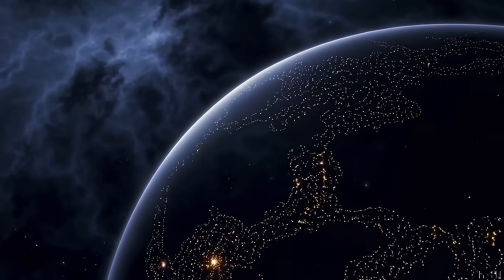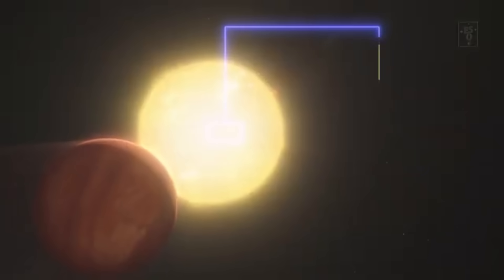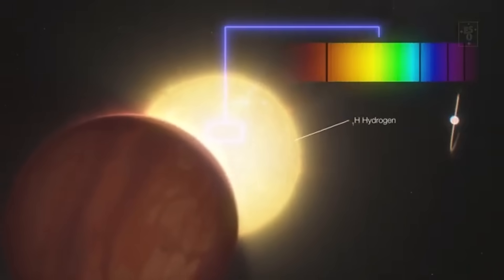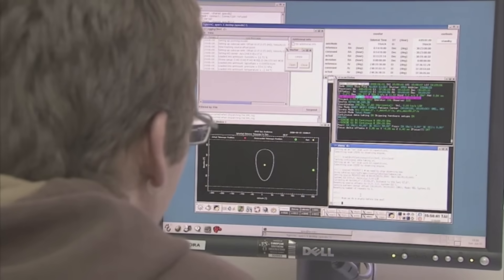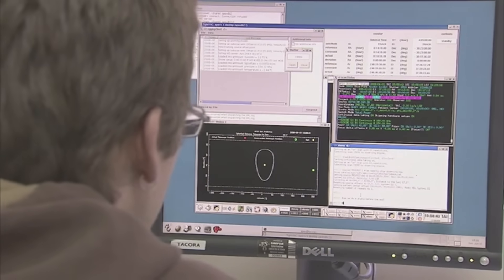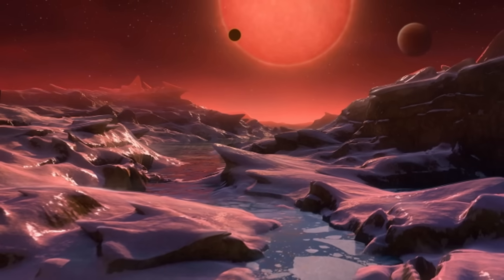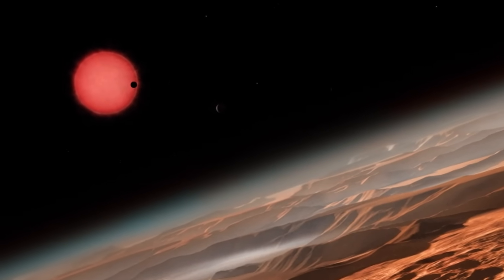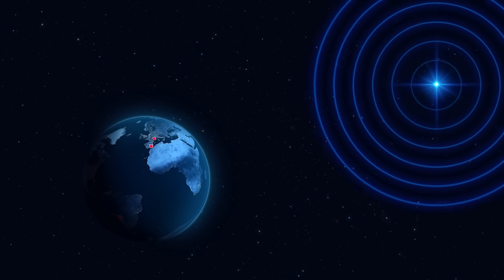We find a whole new world of exoplanets when we travel outside of our solar system. Proxima Centauri b orbits the red dwarf Proxima Centauri and is part of the Alpha Centauri triple star system. The closest star system to our own solar system is formed by Rigil Kentaurus, also known as Centauri A, Toliman, also known as Centauri B, and Proxima Centauri, also known as Centauri C.